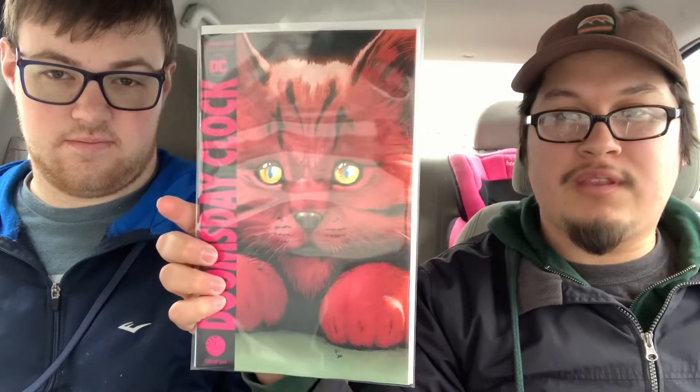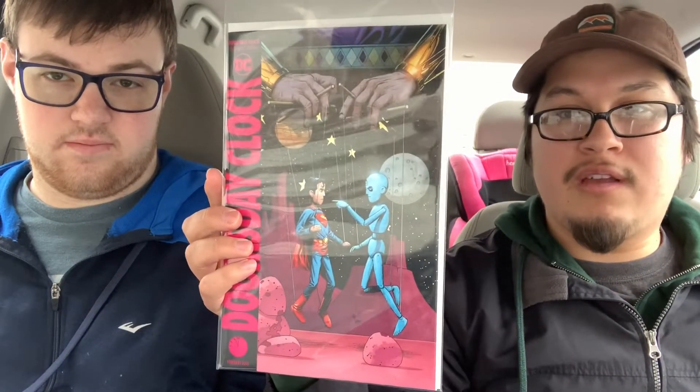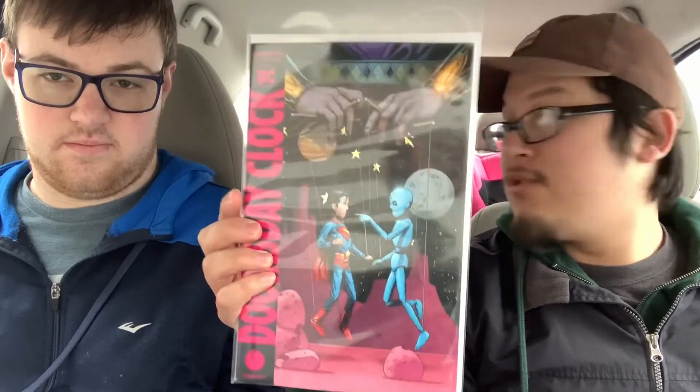My last DC book is the one everybody's probably been waiting for — Doomsday Clock number 8. I picked up cover A and also cover B as well. I love Dr. Manhattan over there pointing at Superman, who has the whole puppet thing going. I like that, it's really cool.